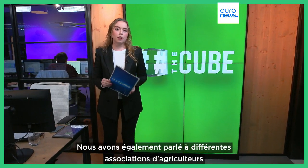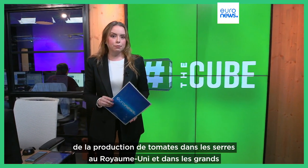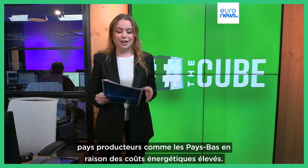Here at the Cube, we also spoke to different farmers' associations, who explained that the situation was aggravated by less tomato production in greenhouses in the UK and in big producer countries like the Netherlands, due to high energy costs.